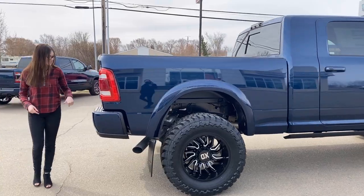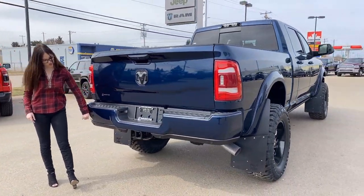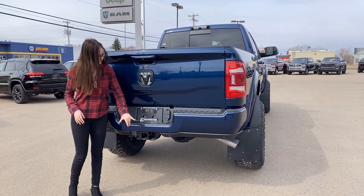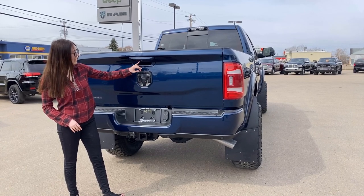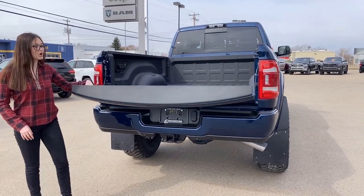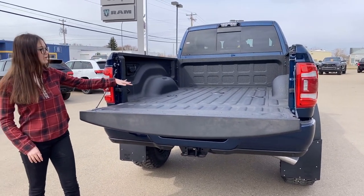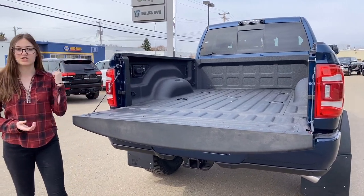Coming into the back, you have the color match bumpers with built-in park sensors all along the bottom. You're set up for towing with your 4 and 7 pin wiring and your hitch receiver. You have the blacked out badging, color match tailgate handle with the backup camera. This one is your soft drop tailgate. It has your spray-in bed liner right from factory, fifth wheel prep, and LED lights built into your bed.